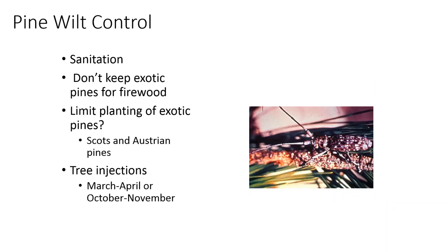Some control methods: sanitation — if you have a tree identified as positive for pine wilt nematode in an exotic pine like Scotch or Austrian, and you cut that tree down, don't keep that wood. Destroy it, chip it, burn it, because you don't want to leave an incubation area for the pine sawyer to lay eggs in and potentially pick up those nematodes again. Also, limiting planting of exotic pines is always an option; however, probably 75% of the pines planted in the front range are Austrian pines, so that can be an issue.